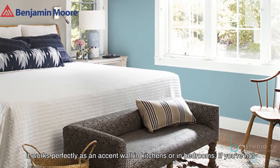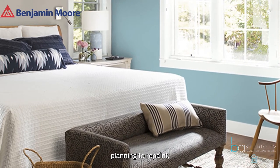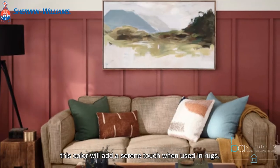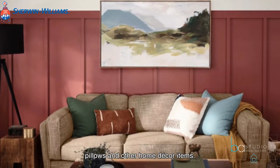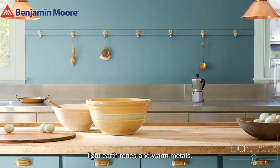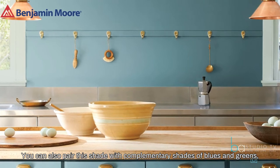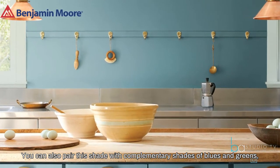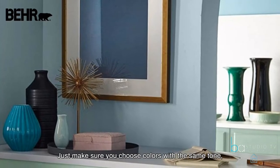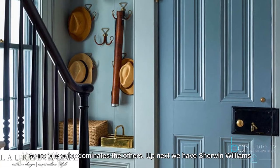This soft color is both soothing and uplifting and can be used in a lot of rooms in your home. It works perfectly as an accent wall in kitchens or in bedrooms. If you're not planning to repaint, this color will add a serene touch when used in rugs, pillows, and other home decor items. This shade really comes to life when paired with cream, light earth tones, and warm metals. You can also pair it with complementary shades of blues and greens for a more adventurous but still relaxing look — just make sure you choose colors with the same tone so no one color dominates the others.